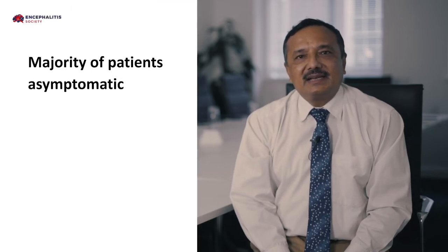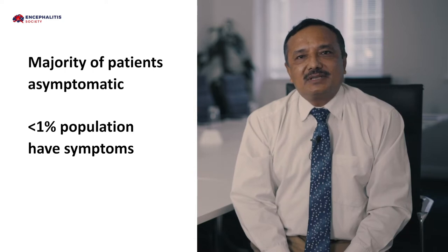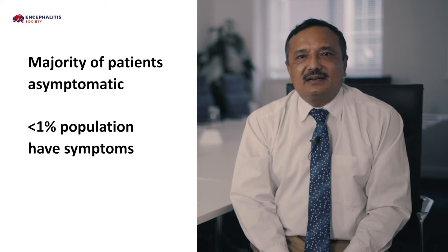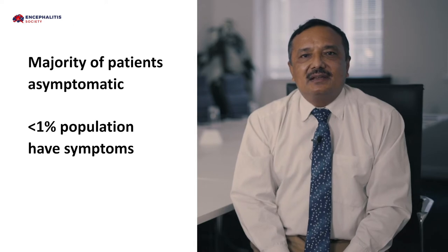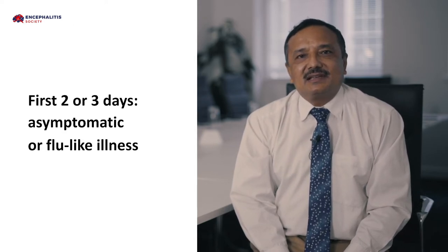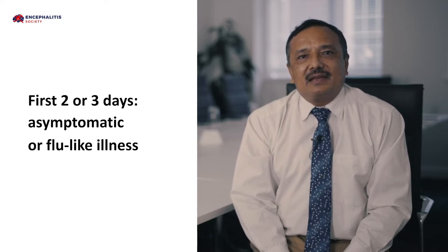More than 99% of patients are asymptomatic. Symptoms are present only in less than 1% of the population. The symptoms depend on the site of the illness as well as the stage of the illness. In the first stage, patients are generally asymptomatic or have mild flu-like illness such as fever, running nose, and diarrhea, and this occurs in the first 2-3 days of illness.